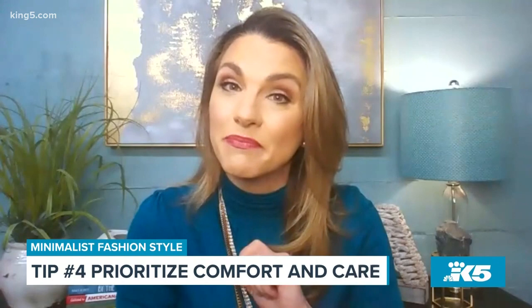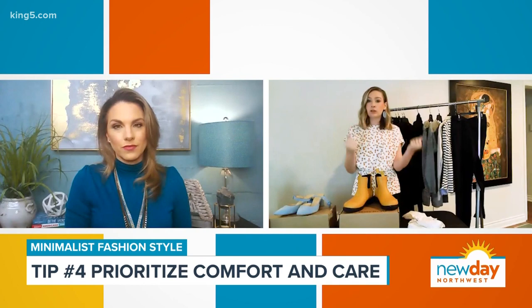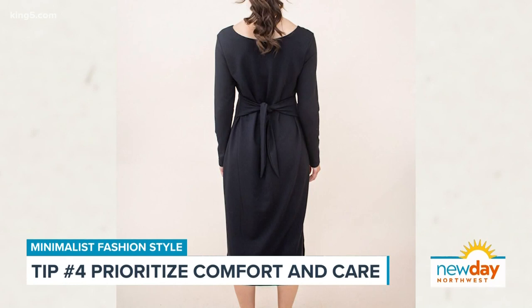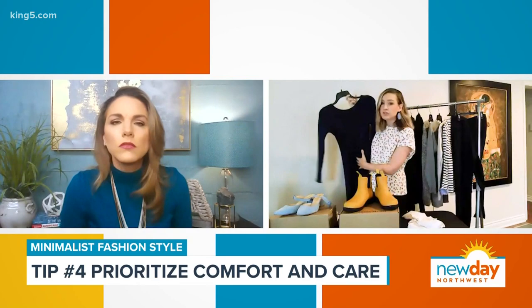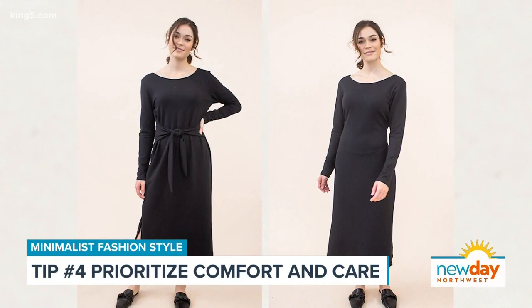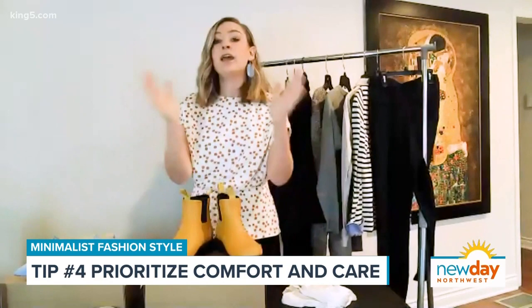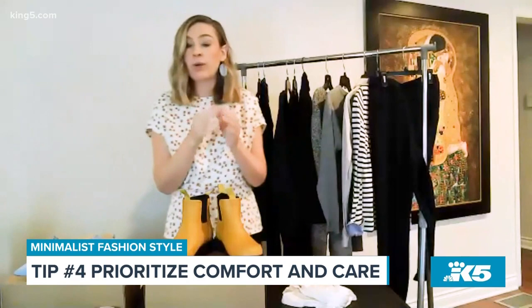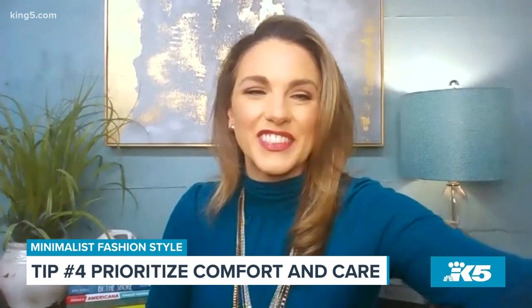Tip number four: prioritize comfort and care. You're going to be wearing these things over and over again, so they have to be comfortable. Loungewear has a very important place in a capsule wardrobe. A company called Encircled out of Canada makes amazing sustainable fashion with gorgeous cozy pieces — like this cozy dress that's reversible with two different necklines, so it's really like two different dresses. Care and comfort go hand in hand. Wash pieces separately, give them a little extra love, and use wool wash products for your capsule wardrobe items.